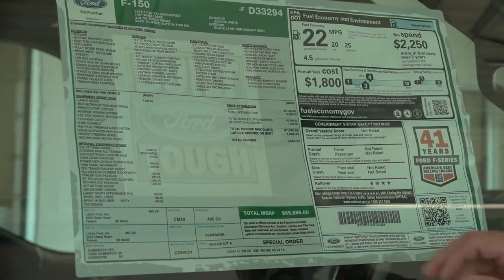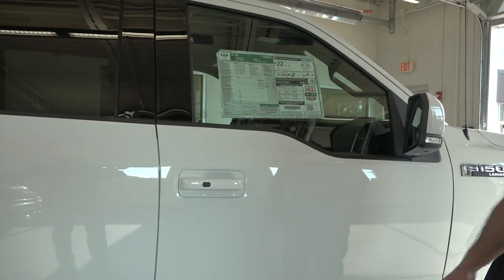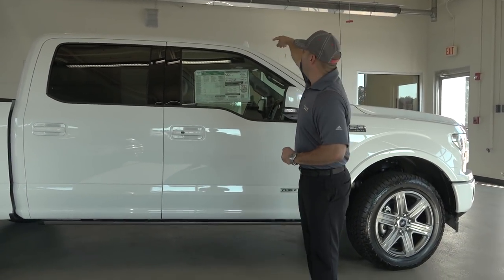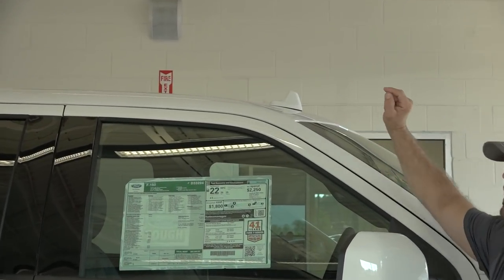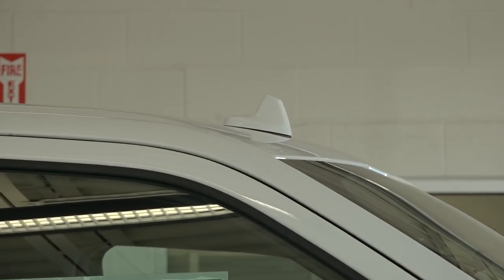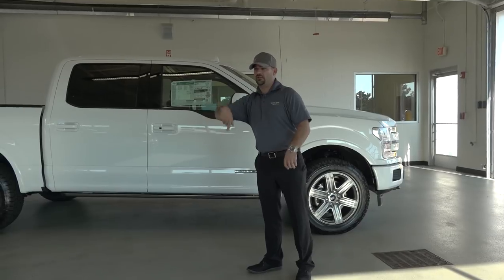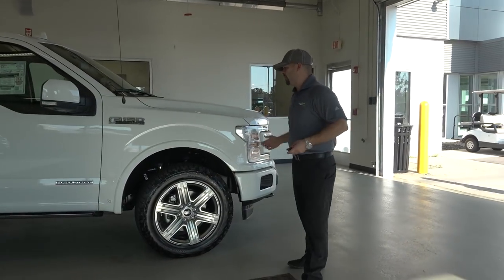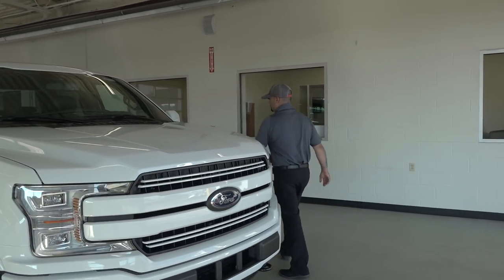The MSRP on this one is $65,800 — that's after a $1,500 discount because we did a Lariat Luxury Sport package on this truck, with pretty much all the options. You've got Wi-Fi — anytime you see Wi-Fi on an F-150 it's indicated by that shark fin up top. That gives you the ability to connect and hook up 10-plus devices within 50 feet of the truck, provided by AT&T for $20 a month with a free three-month trial period.